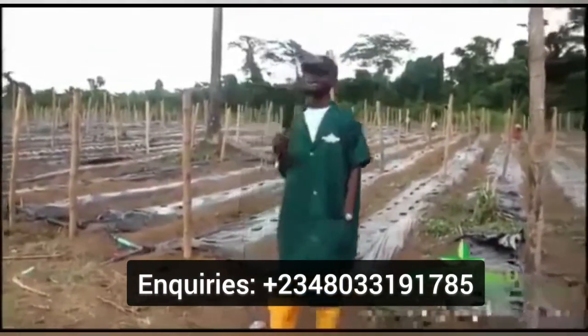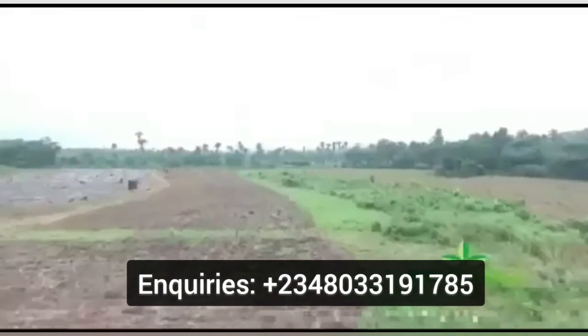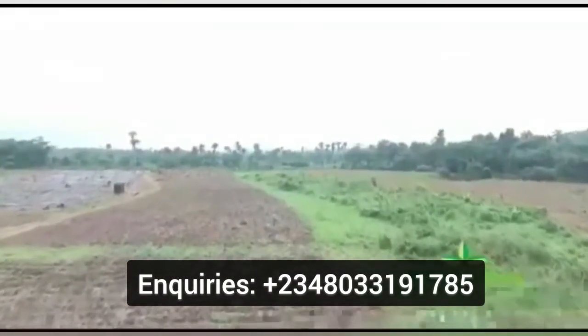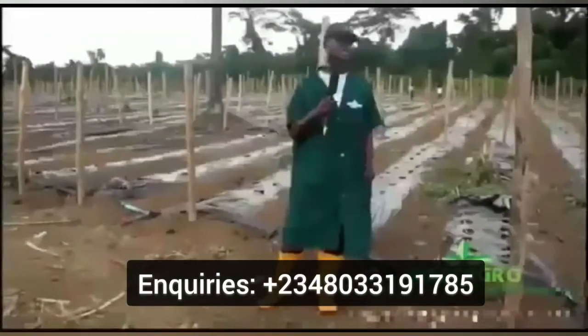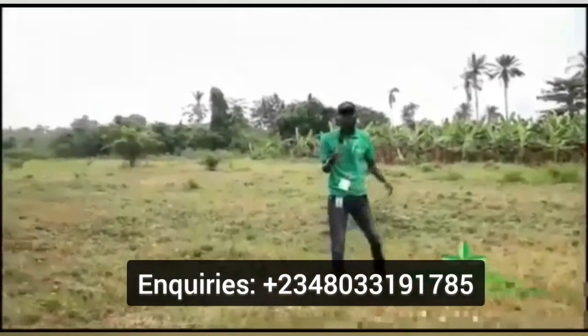We also have over 8 acres of land still in preparation on the other side, where we still want to take over and plant cucumber. So we are expecting a massive harvest here. Stay tuned and get connected with West Agro.